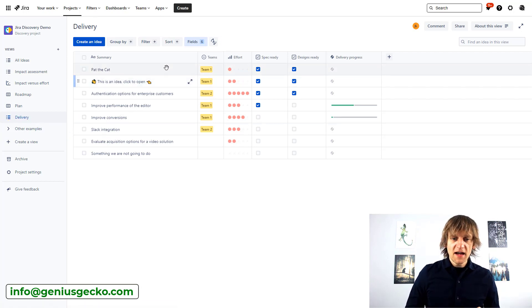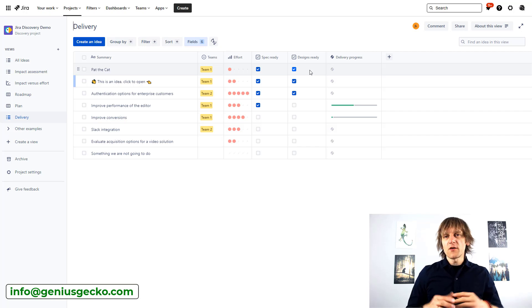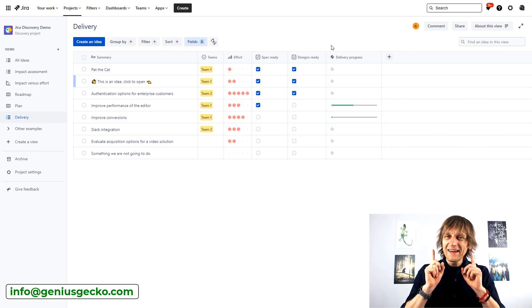Let's go to delivery. Assume that Pat the Cat already has specs and designs done and we're ready to launch. The tool suggests creating an epic to represent this idea and aggregate all the work needed to deliver it. But what if you're not working that way? What if this isn't just a small idea representable as an epic, but a bigger project launching over a longer time frame? What would you do in that case?